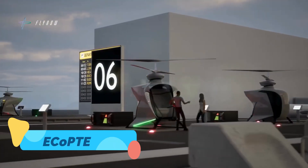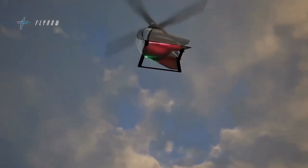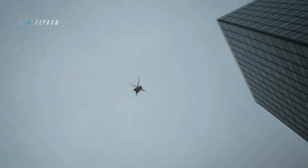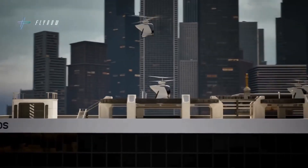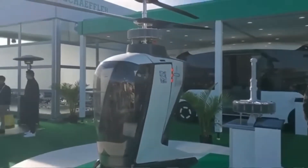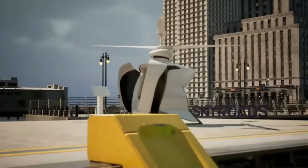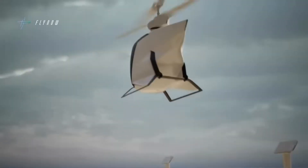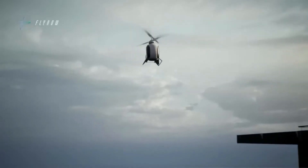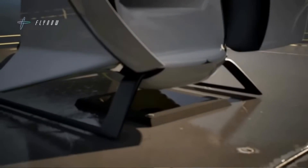Ecopter. Minimalistic yet effective, the Ecopter is a small, lightweight rotorcraft that strips flying down to its essentials. With a design that emphasizes accessibility and modularity, it's ideal for personal transport, agriculture, or reconnaissance. Its simplicity hides the genius of its efficiency — less complexity, lower cost, and easier maintenance. It may not look like much compared to jets and airliners, but in a future of decentralized mobility, machines like the Ecopter could play a vital role.